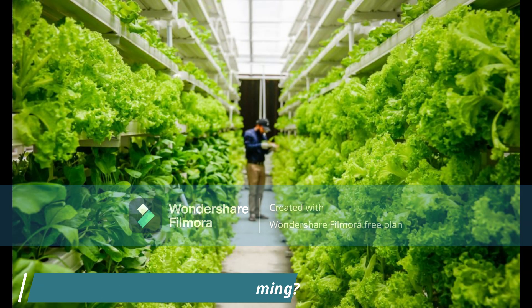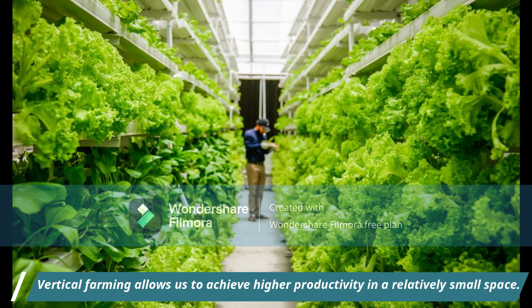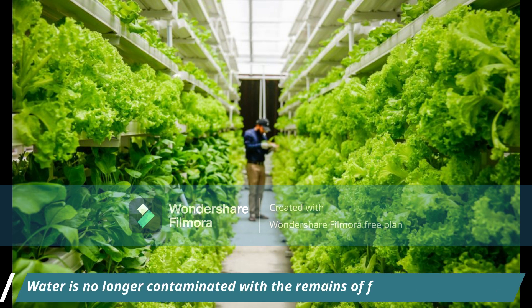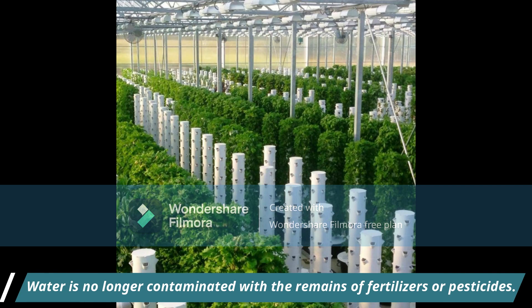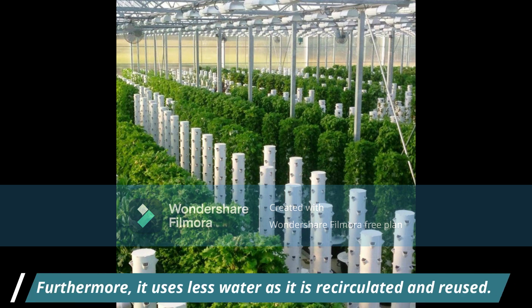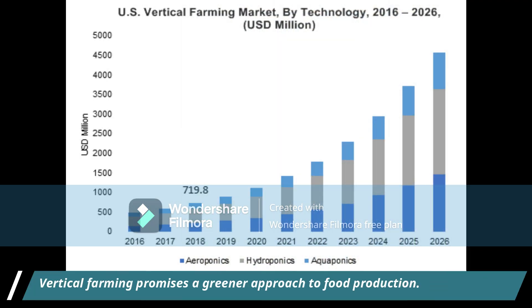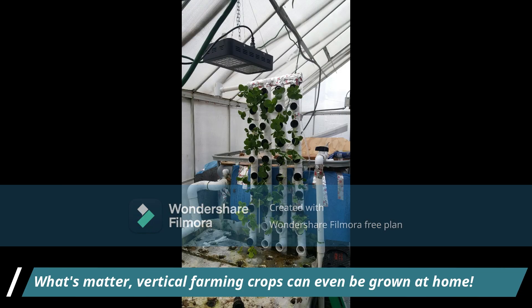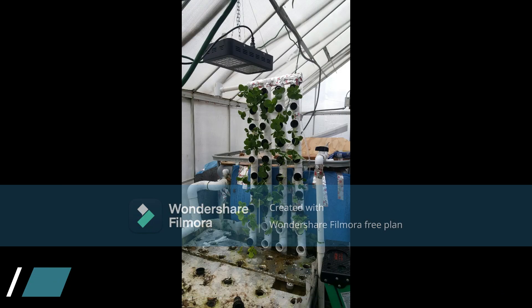Once again, why vertical farming? Vertical farming allows us to achieve higher productivity in a relatively small space. Water is no longer contaminated with the remains of fertilizers or pesticides. Furthermore, it uses less water as it is recirculated and reused. Vertical farming promises a greener approach to food production, and its crops can even be grown at home.